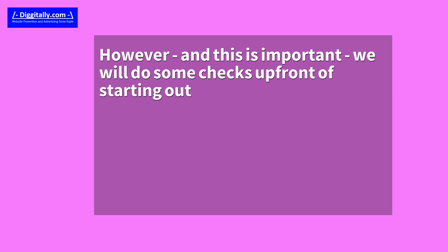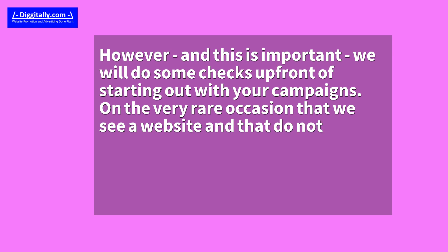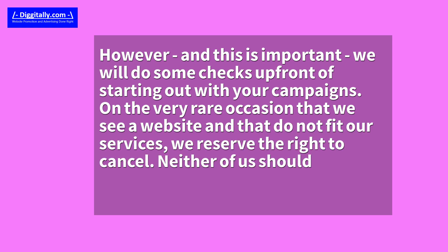However, and this is important, we will do some checks up front before starting out with your campaigns. On the very rare occasion that we see a website that does not fit our services, we reserve the right to cancel. Neither of us should be interested in going forward if the basic foundation is not right.